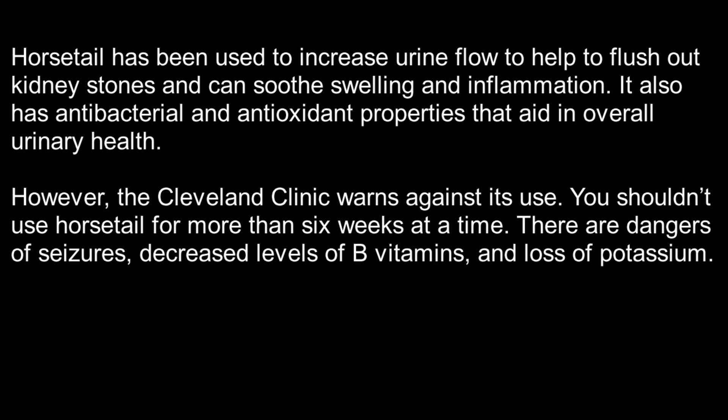And last but not least, number 10: Horsetail juice. Horsetail has been used to increase urine flow to help flush out kidney stones and can soothe swelling and inflammation. It also has antibacterial and antioxidant properties that aid in overall urinary health. However, the Cleveland Clinic warns against its use. You shouldn't use horsetail for more than six weeks at a time. There are dangers of seizures, decreased levels of B vitamins, and loss of potassium.